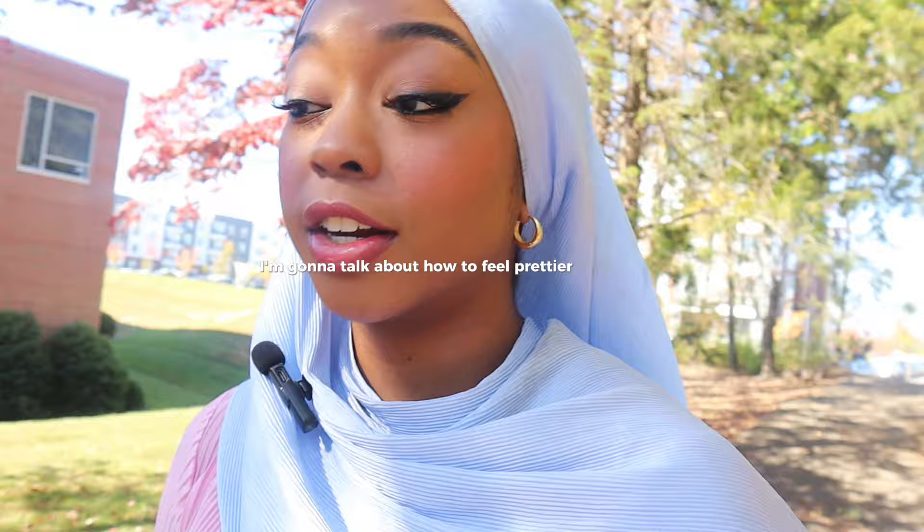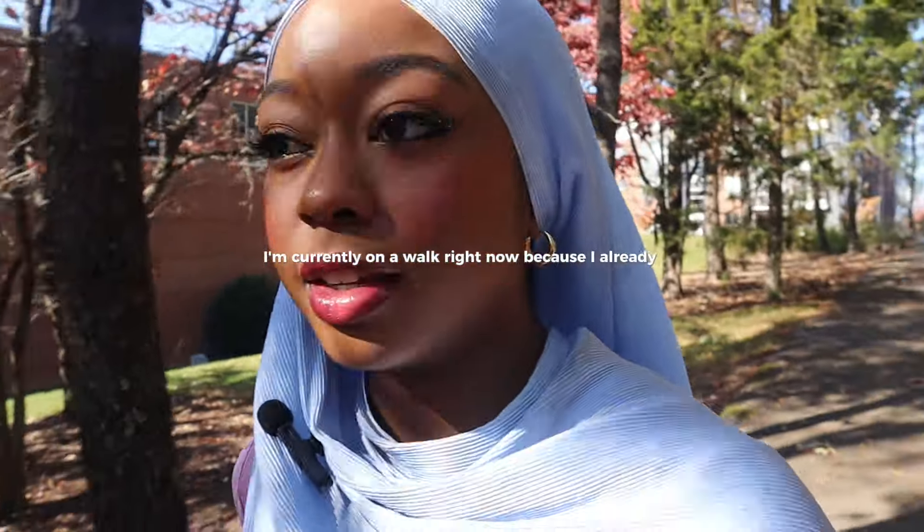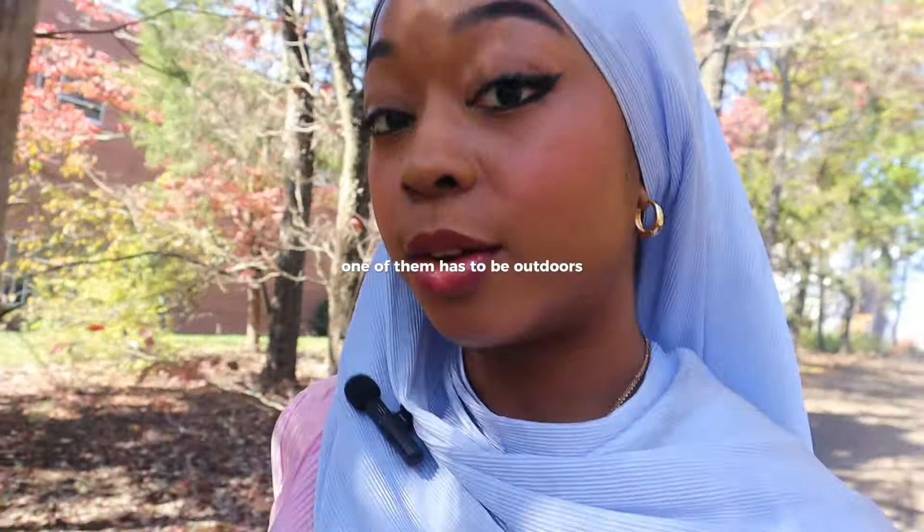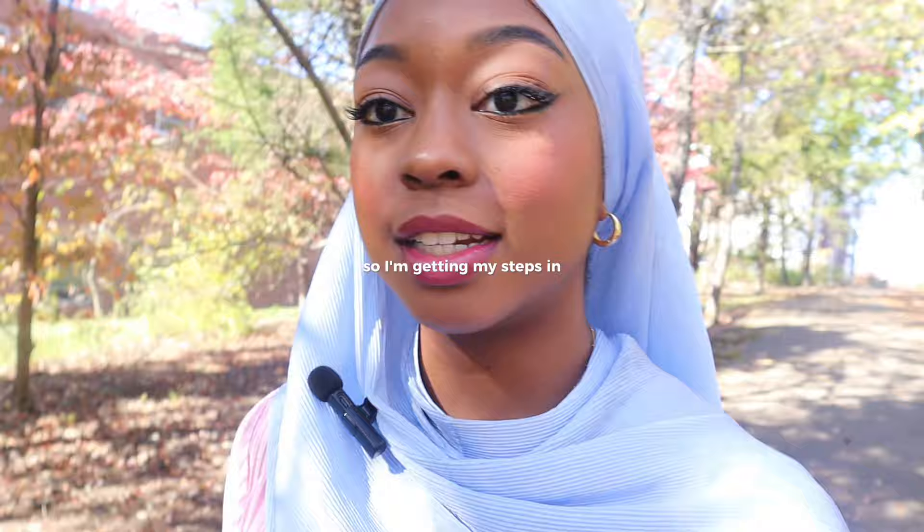Assalamualaikum guys! So in today's video, I'm going to talk about how to feel prettier in the hijab. I'm currently on a walk right now because I already started my 75 hard, and if you don't know, I basically have to do two workouts a day. One of them has to be outdoors, so I'm getting my steps in.